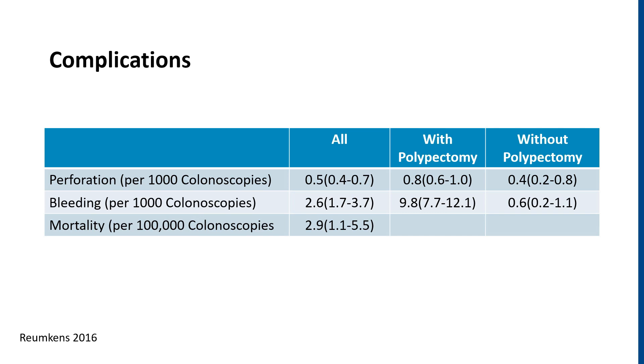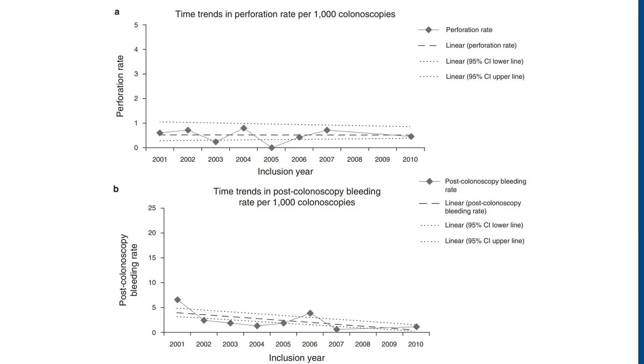Thankfully, the complication rate for colonoscopy has been relatively low over the last couple of decades, with the post-polypectomy rates being approximately 1 out of 1,000 causing a perforation and 1 out of 100 causing significant bleeding. These trends have remained relatively stable, with the rate of perforation remaining unchanged and the rate of bleeding only decreasing slightly but not significantly over the last 10 to 15 years.